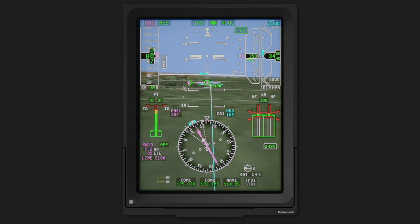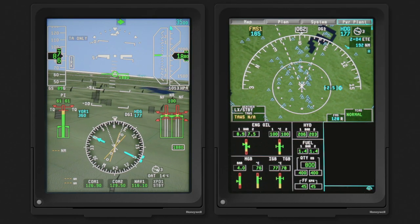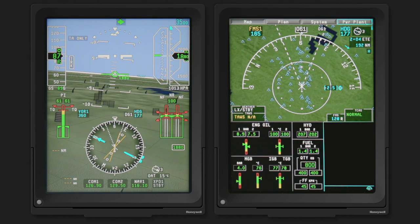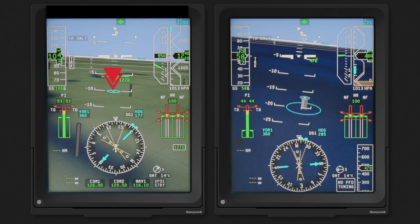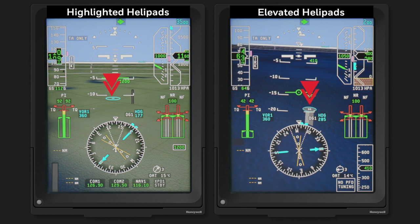Using the rings, we can tell that the runway in this picture is approximately 6 to 7 miles away. When flying an approach, SVS provides a target diamond, which indicates the FPS aiming point for the approach. Both obstacles and terrain are highlighted as necessary. Landing helipads are also displayed and highlighted in cyan, and elevated helipads are also shown.